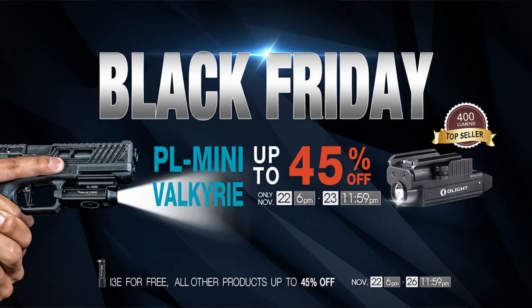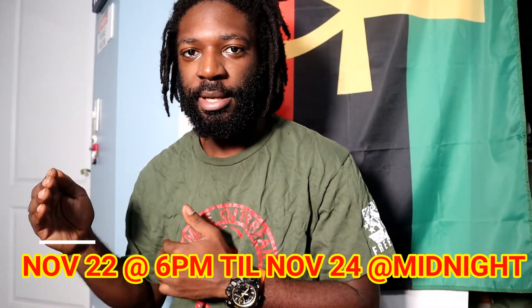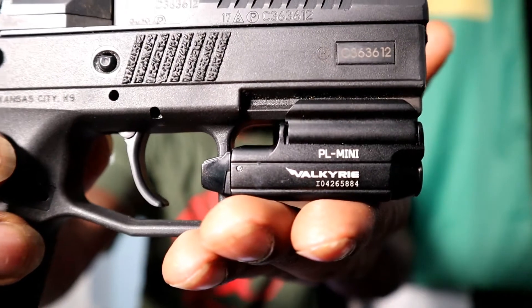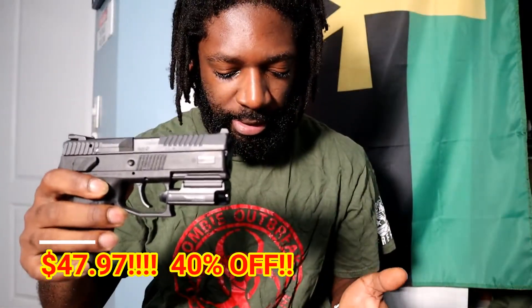I got a quick deal here for you guys from Olight. From November 22nd at 6 p.m. to November 24th at midnight, Olight is selling their PL mini Valkyrie for $47.97 — normal price is around 80 bucks, so that's 40% off.